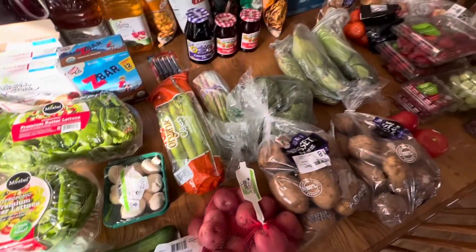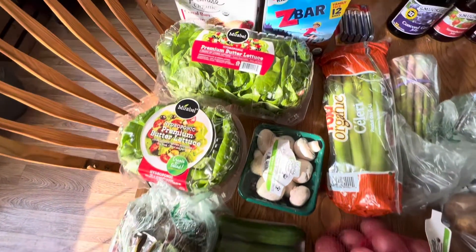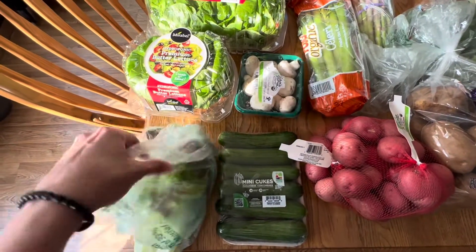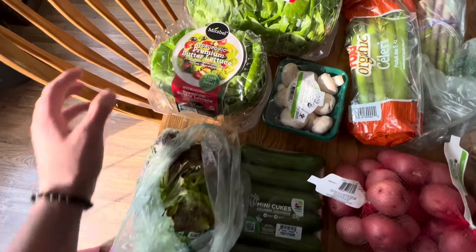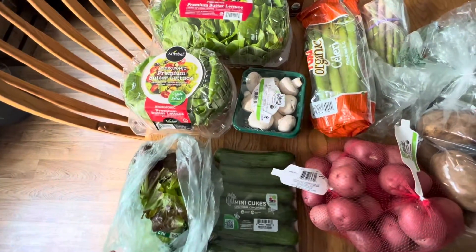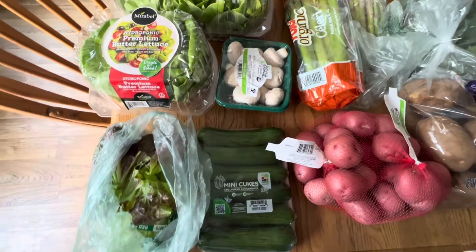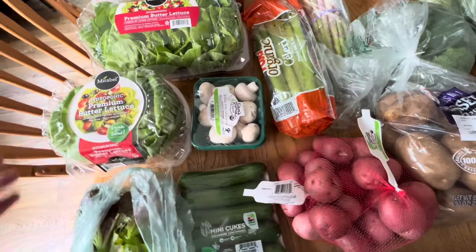We're going to start up here with the vegetables. You guys know that I love to buy everything organic that I can, but that is not always an option. We'll start with the lettuce — I like to get a variety of lettuces, sometimes iceberg. This is red lettuce and then we have some butter lettuce. Butter lettuce is one of our absolute favorites. I don't use a lot of iceberg lettuce because there's really no nutritional value in it whatsoever — it's just kind of a filler. So I always try to buy these types of lettuces and some spinach if possible.